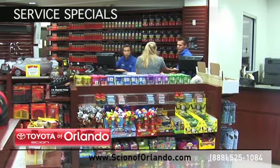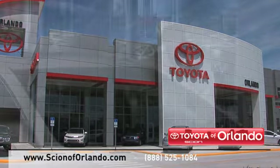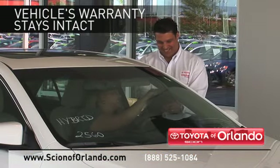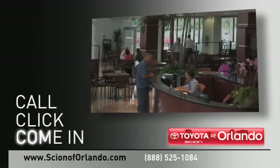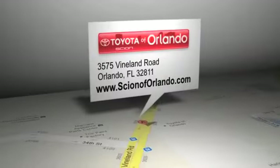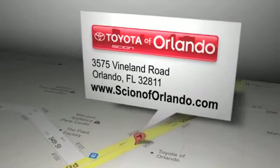Check out our Scion service and parts specials. And when you go to a certified dealer for service, your vehicle's warranty stays intact. Call, click, or come in for more information. Scion of Orlando is located at 3575 Vineland Road in Orlando, Florida.